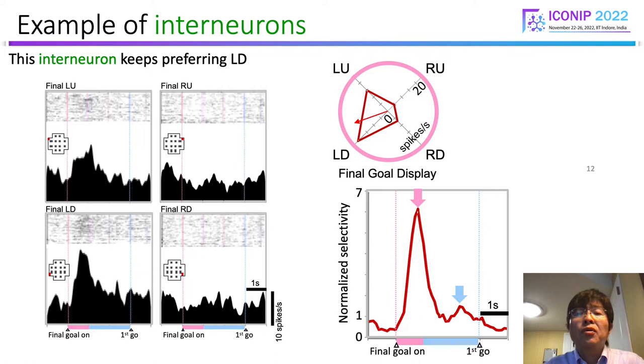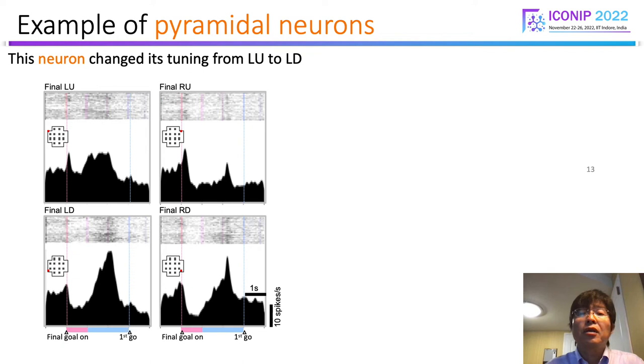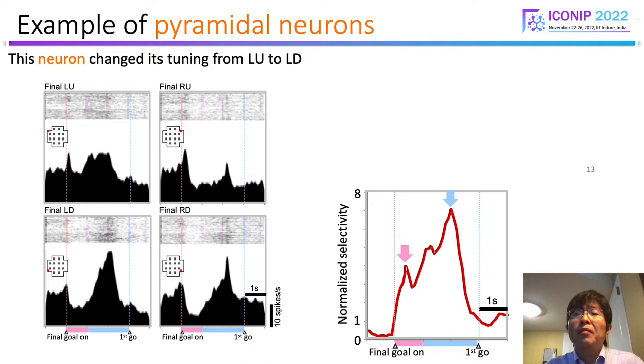The goal directional tuning was vector-like; that is, it preferred left-down goal in the final goal display period. This tuning property was preserved during the delay-to period. In contrast, this typical example of a pyramidal neuron exhibited tuning changes. The final goal selectivity showed progressive increase. As can be seen, this neuron changed its tuning from left-up to left-down.